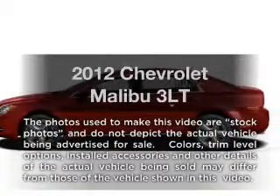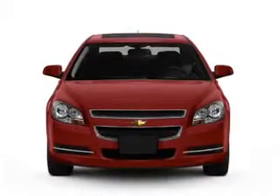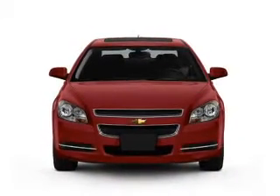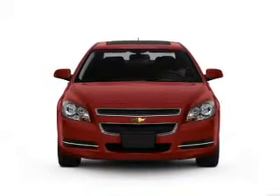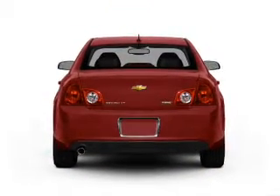Introducing the 2012 Chevrolet Malibu. If you're looking for an automobile with great attributes, look no further. With a reliable six-cylinder engine that responds smoothly to its six-speed automatic transmission, you will appreciate the safety feature of anti-lock brakes.